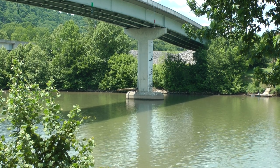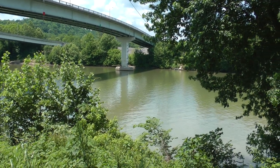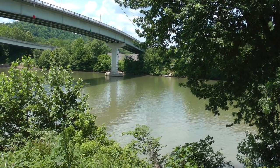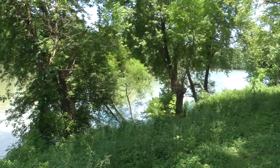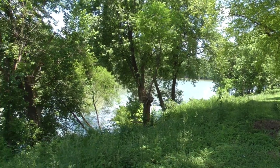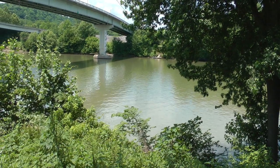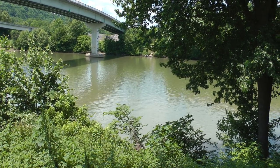It looks like the water is hardly flowing. This is the Kentucky River here at Franks Ford in Frankfort, Kentucky in Franklin County. As part of a geocache, we're asked to estimate the flow, and it looks like it's not flowing at all — unlike the Mississippi.